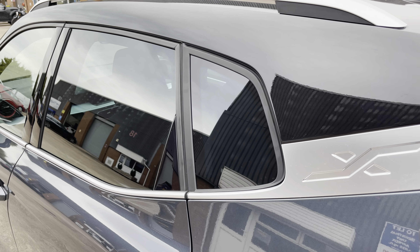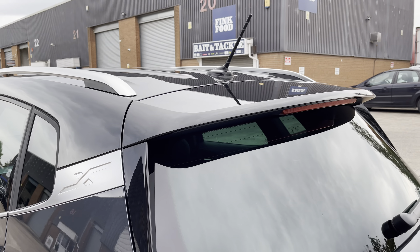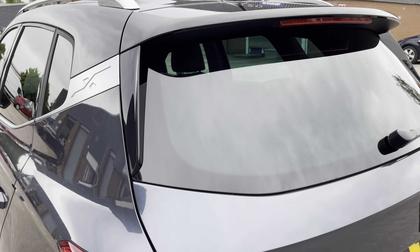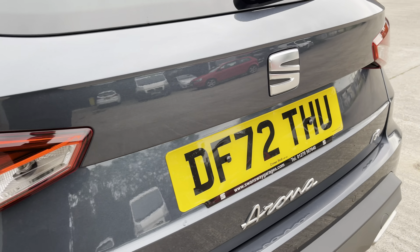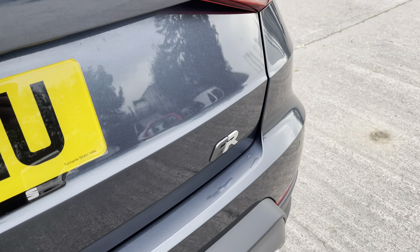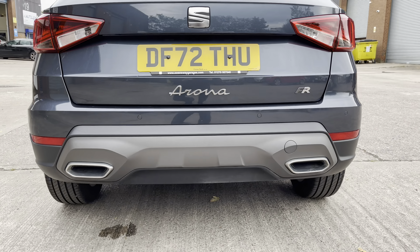At the rear of the vehicle we can see the stylish dark tinted rear privacy glass along with the chrome roof rails. The vehicle also comes with the sporty looking roof spoiler as well as the sleek looking tail lights, and the various chrome badging across the boot lid, including the FR badge on the right hand side.